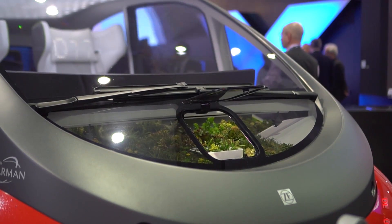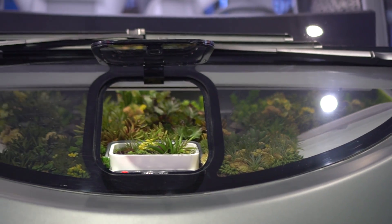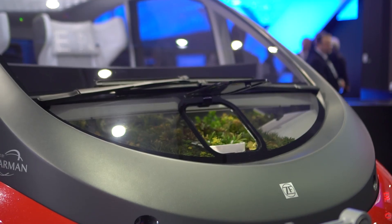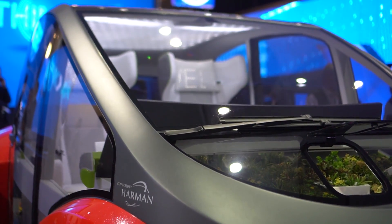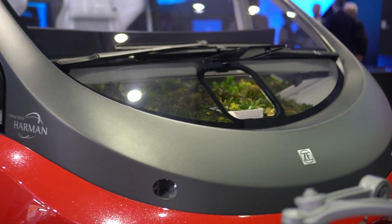My favorite part about the Oasis is that it has the garden in the front — there's a portable garden that comes out, and you can actually turn on the lights to make sure it's getting enough sun, and it waters itself. This is a very cool concept for the third space, which is coming to our lives very soon. This is the concept car by Harman, and I'm your host Nicole Scott for Mobile Geeks.